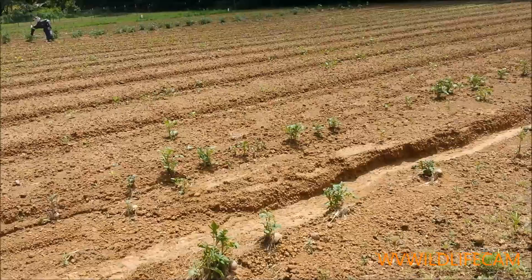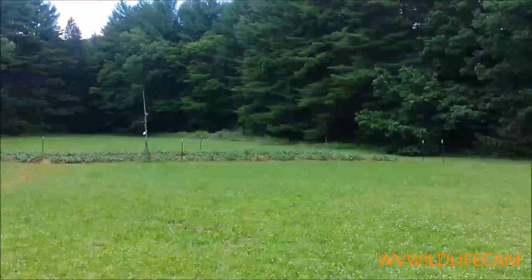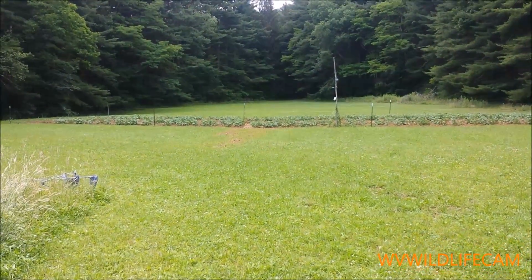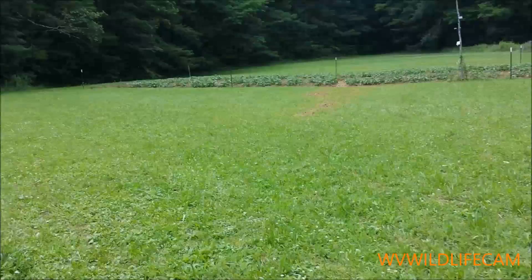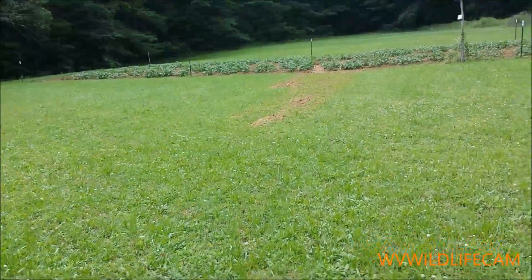It looks like he lost probably a quarter of his potato patch. Ours up there survived it. There's some mud there. Yeah, I see potatoes right now on the ground.